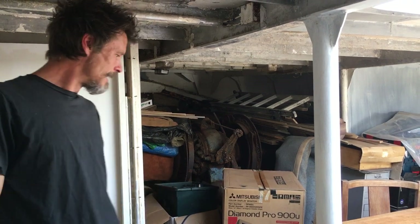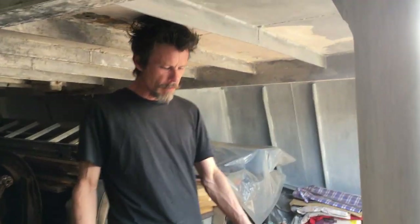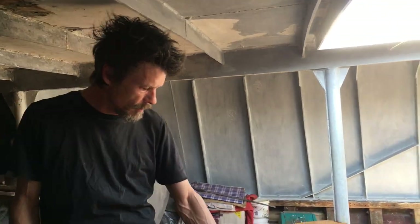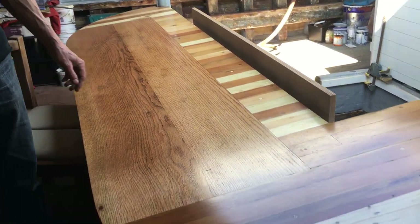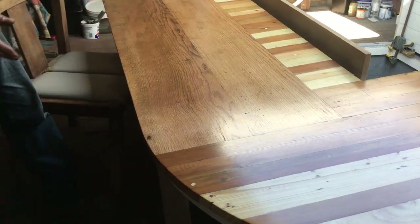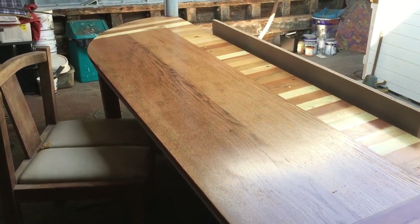We didn't have quite enough pieces to fill out the kitchen, so this section is a piece of oak which was formerly part of a wardrobe. That gives it a slightly different, sectional area for where you might be eating.